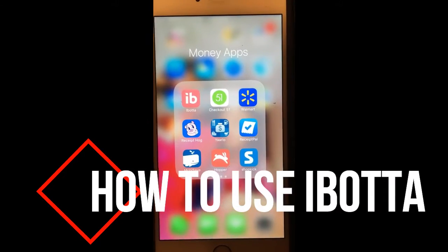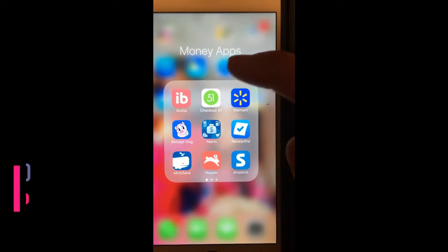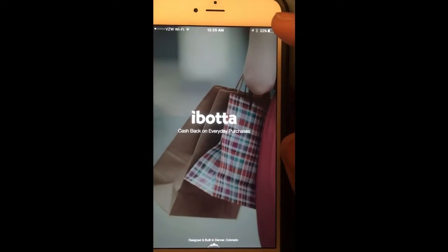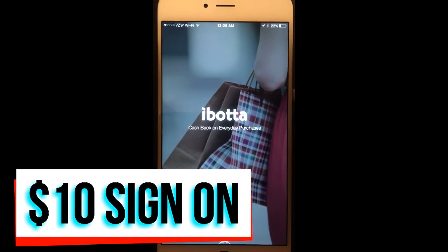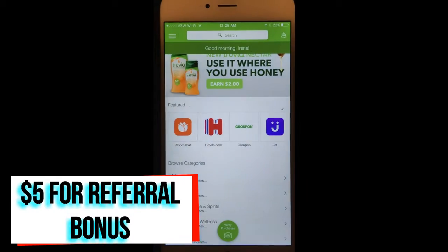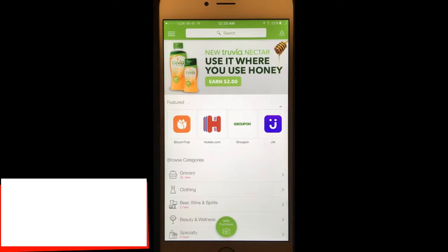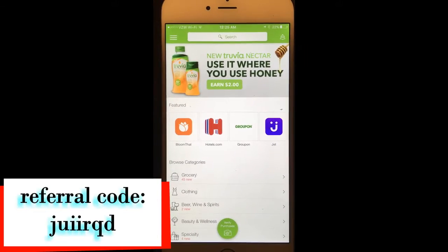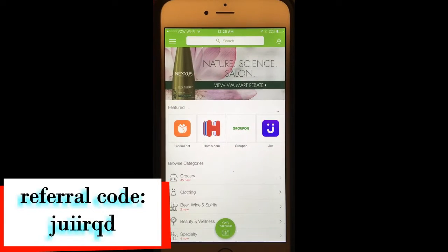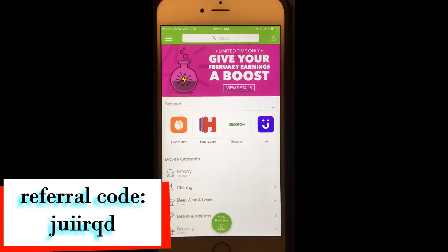First, you have to download this app. For your information, when you sign up for Ibotta you'll get a $10 sign-up bonus. And if you use my referral code, I will get $5 from Ibotta for referring you to use this app.